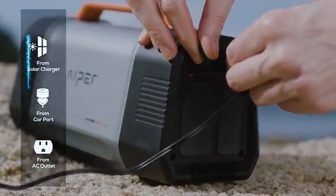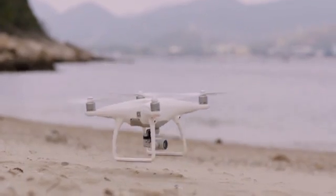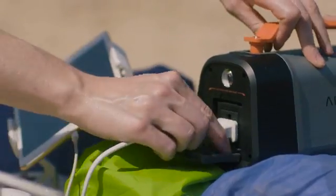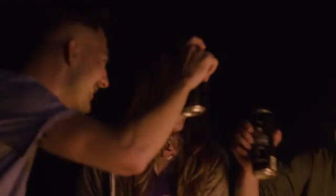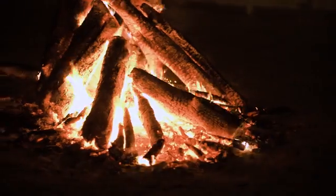Then we got ambitious. We plugged in drone batteries, camera batteries, a Bluetooth speaker, a mini fridge — we even used it to fire up a projector. We had music, we had connectivity, and we had our phones to document the whole trip. It surpassed our expectations and just kept going.